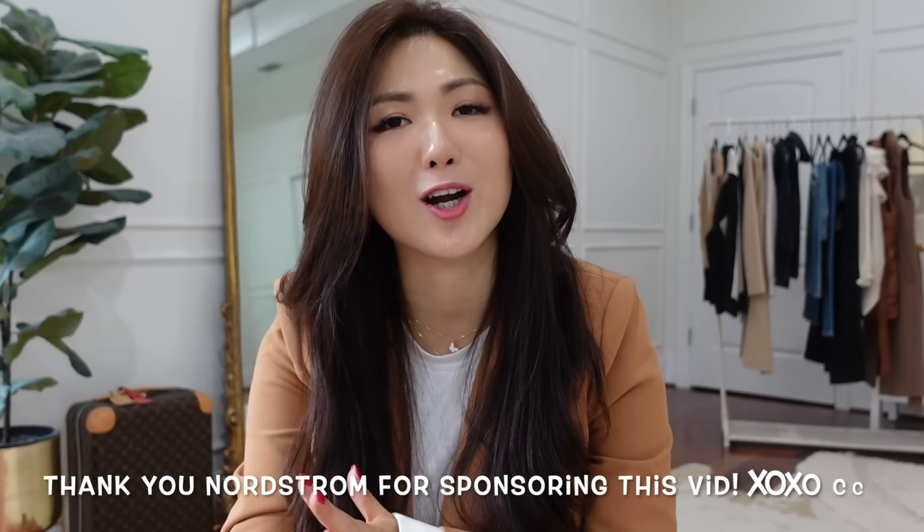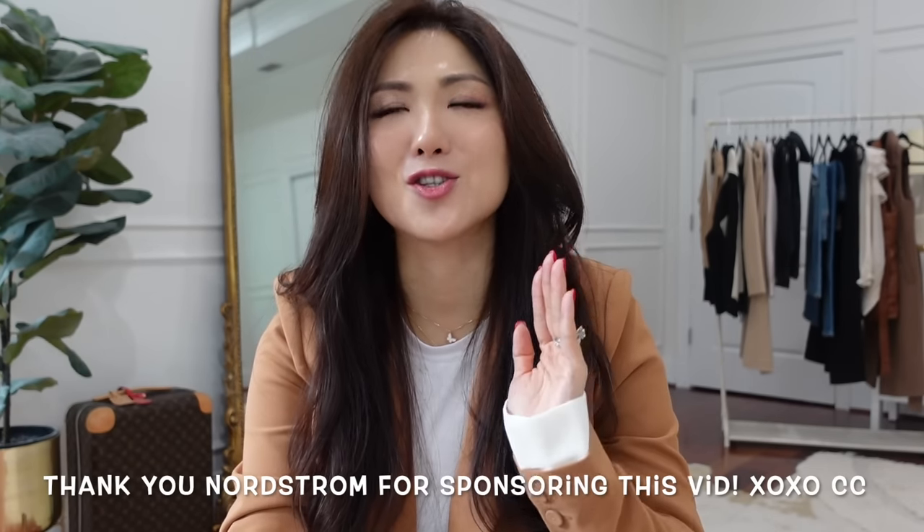Hi guys, it's Karis, welcome back to my channel. Today we're going to talk about fall key pieces that will make your life easier and simpler when you're putting your outfit together in the morning. I'm adding some basics but elevated basics and a few trending fall pieces. I'm very excited to share with you, and in this video I'm partnering with Nordstrom to share fall staples that just cannot go wrong in any occasion during fall time.